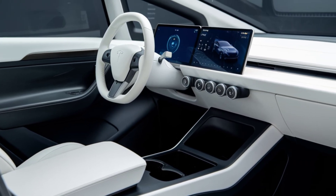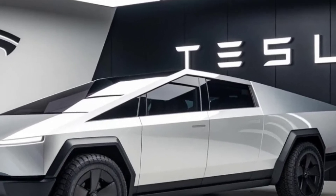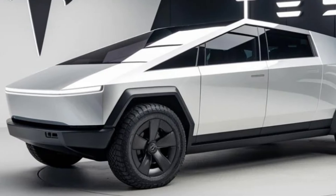The Cybertruck accelerating rapidly, towing a heavy trailer, and driving off-road. The Cybertruck's performance is nothing short of exhilarating. Its tri-motor setup provides ample power for both city driving and off-road adventures.